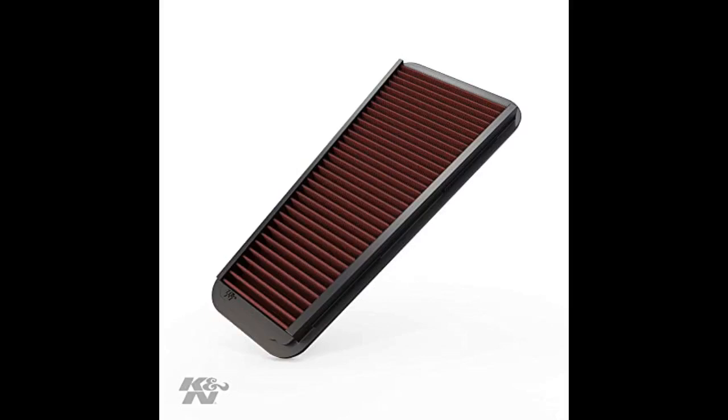I had one of these on my 2000 Ford Explorer and I currently have one on my 1996 Kawasaki Vulcan 1500, and both seemed to drive better once I installed the filters.